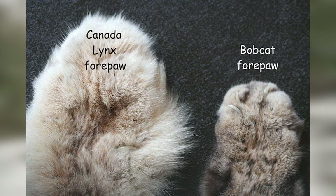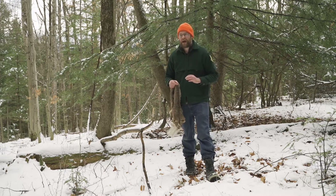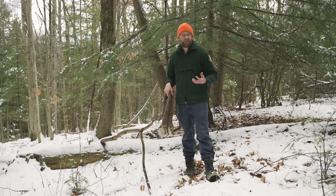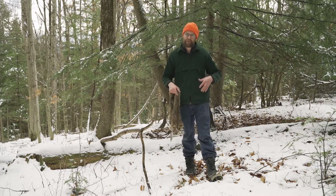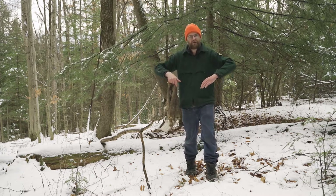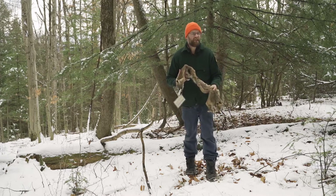Canada lynx also have really big paws. Bobcat paws are larger than a house cat's but not dramatically so — only about so big. A Canada lynx has a much larger paw because they live in northern climates and those big paws act like snowshoes. A bobcat might sink into the snow, whereas a Canada lynx can walk right on top of it.